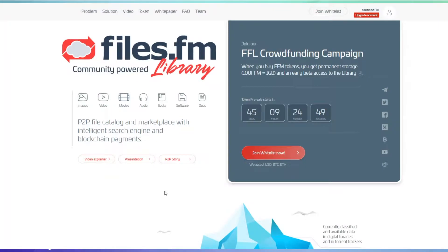Welcome back guys. This is the second part of the Files.fm Community Power Library review. In this video we discuss their token sale details, about their pre-sale, when it starts, and the price of their token. In our last video we discussed their white papers. If you have any questions, you can ask me in the comment section below.